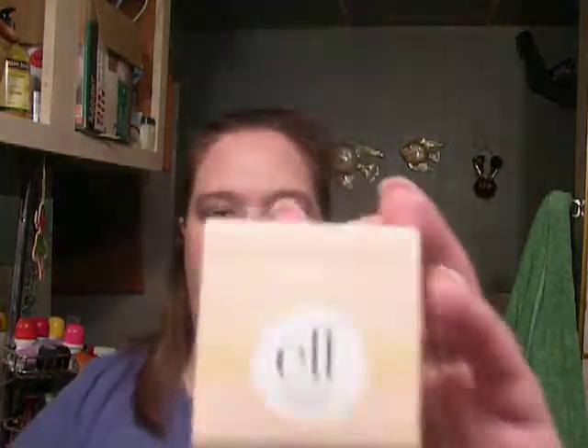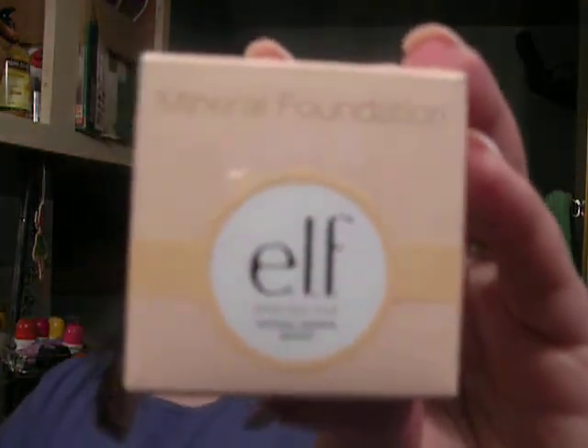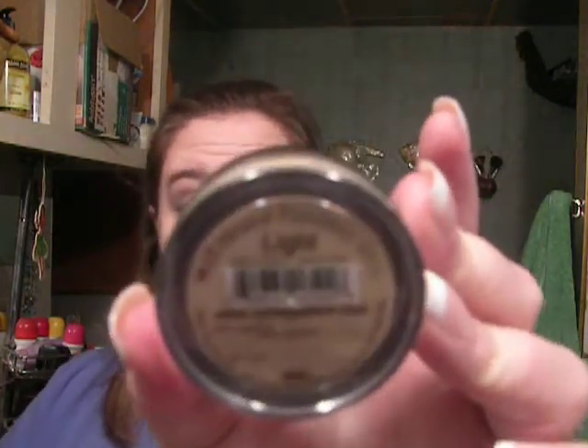They also sent their Mineral Foundation in light. I didn't use it as an actual foundation. I used my Mark Concealer that I had shown in my other video, and then I used this as a powder. I liked it. I really liked it for a powder.